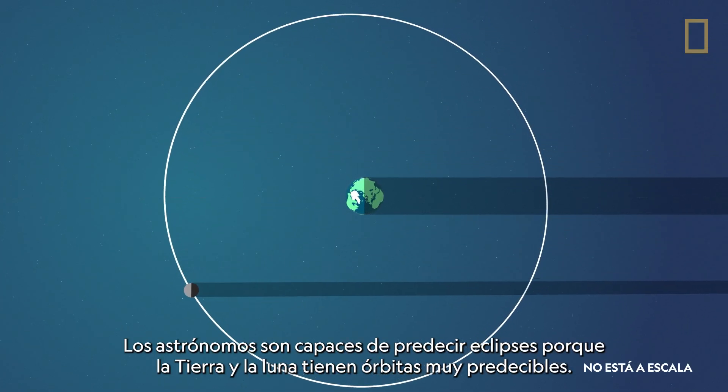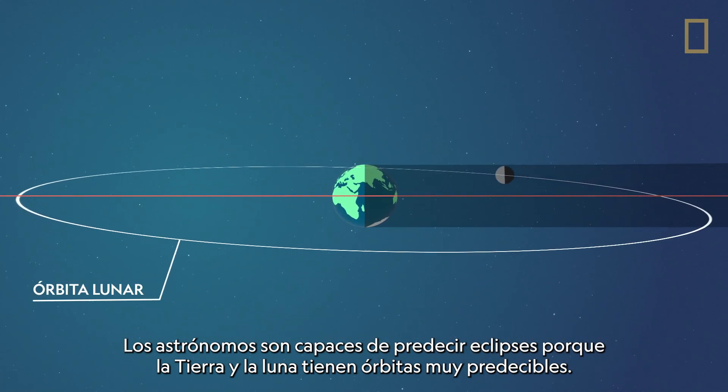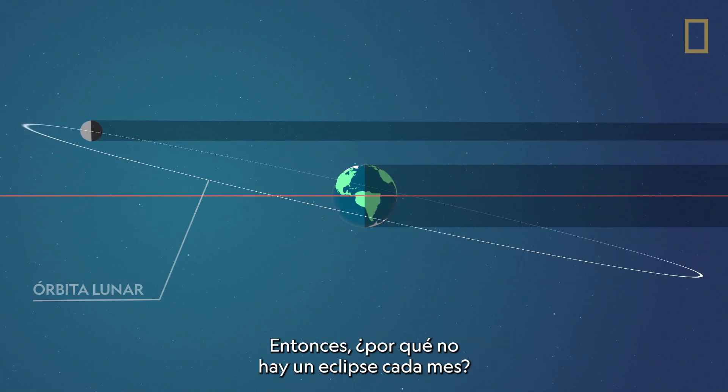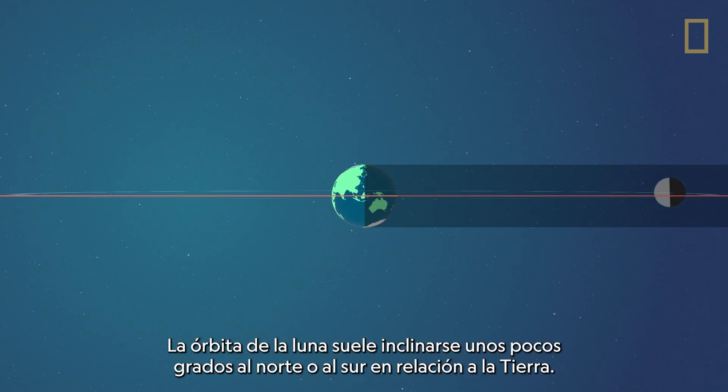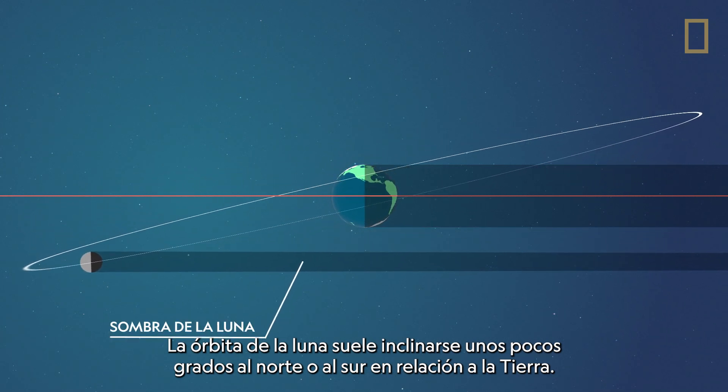Astronomers are able to predict eclipses because the Earth and Moon have very predictable orbits. Why isn't there an eclipse every month? The Moon's orbit is usually tilted a few degrees north or south in relation to the Earth.